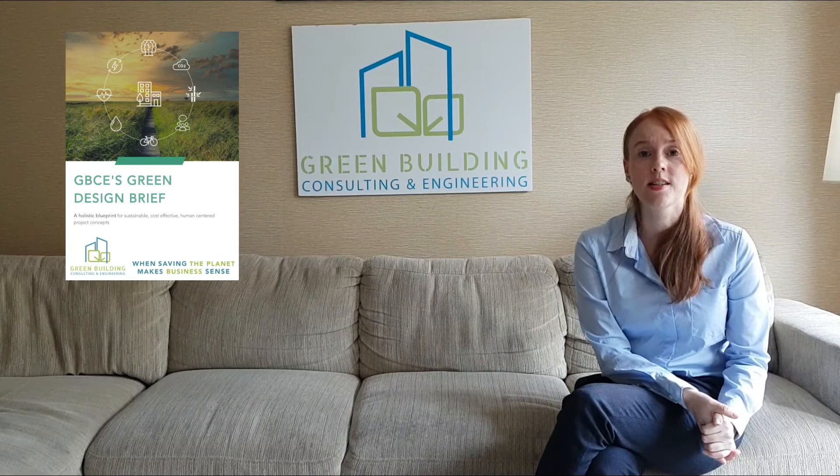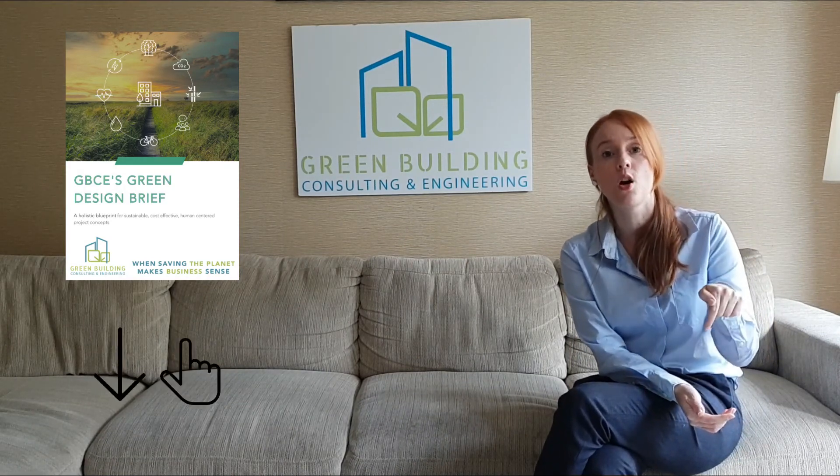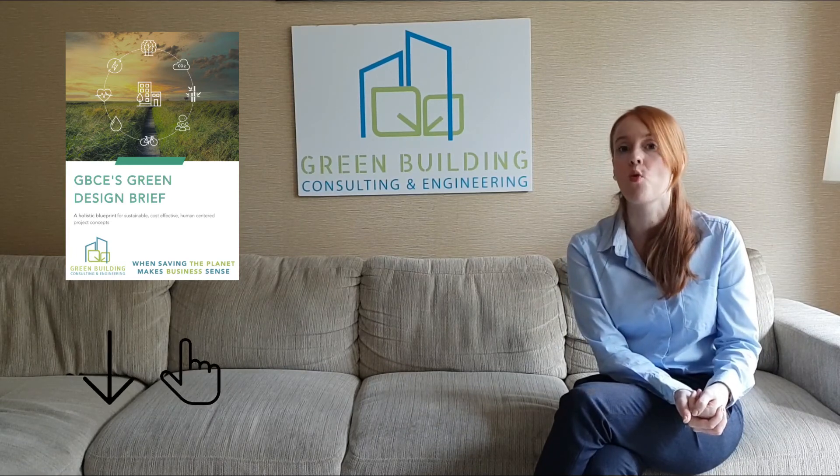If you're looking for more design recommendations like these and want to incorporate green and people-centric features in your next project, go have a look at our green design brief — we've combined all this information and more. To access that brief, there's a link below. Just follow it and fill in the form.